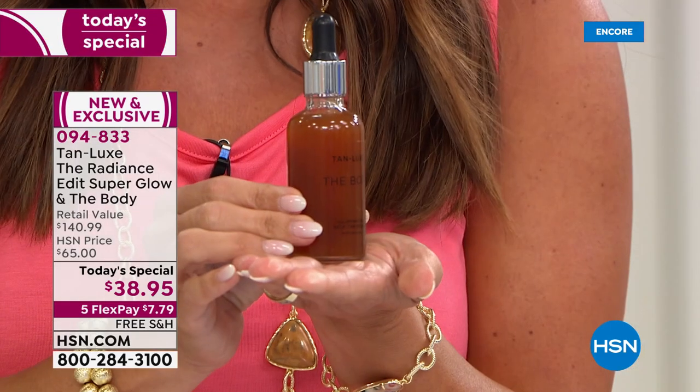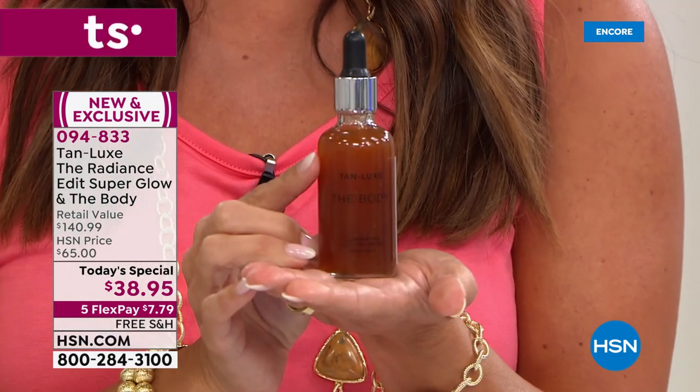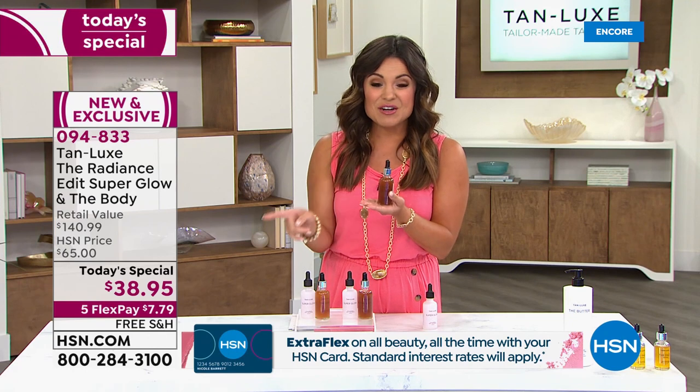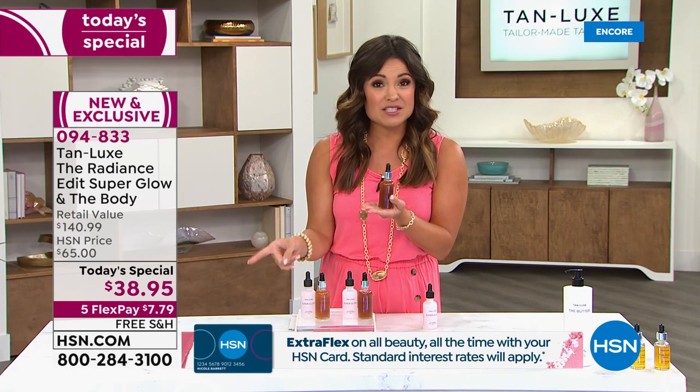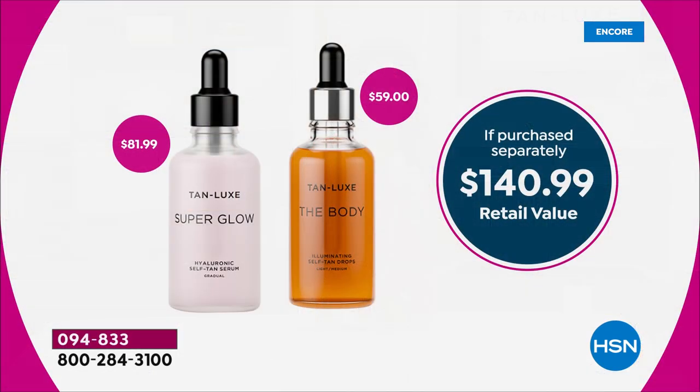This is probably the biggest offer I've ever seen us do from Tan Lux. This is their full-size number one bestseller, called The Body Drops. These are $59 day in and day out at HSN, all the big department stores, beauty stores, and online. Look at our price — already saving $21. But we're not done. We are including, for the first time ever, the super size of Super Glow — an $81 value.